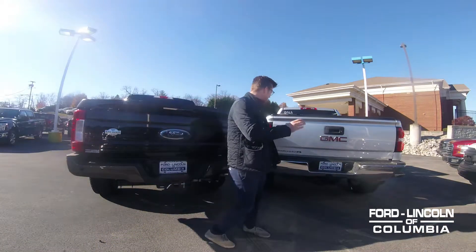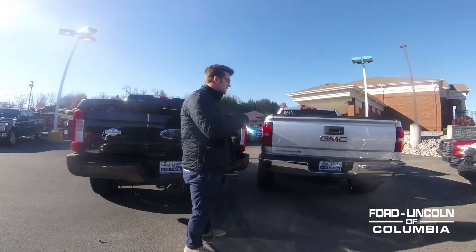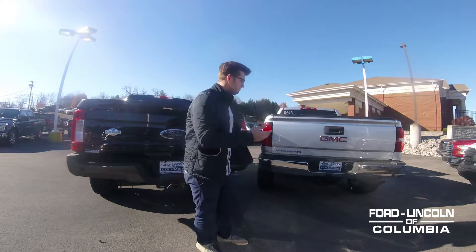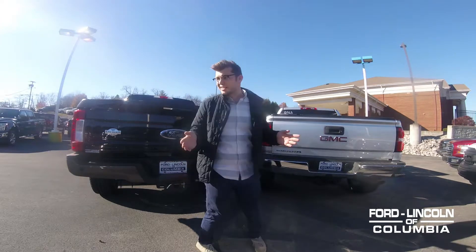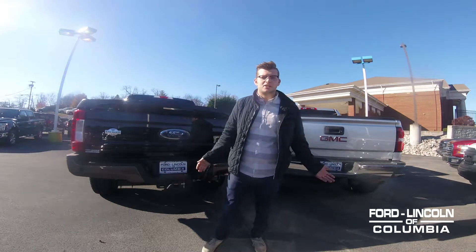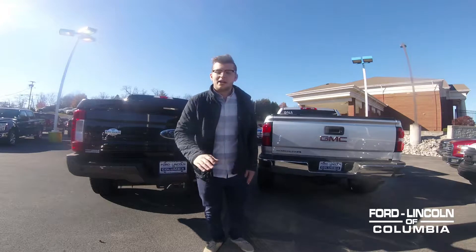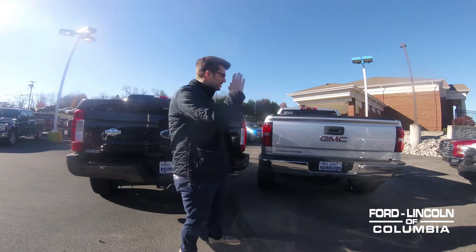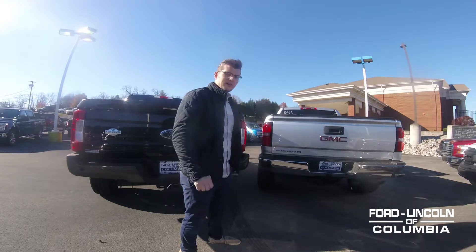I'm here with the F250, and over there in its shadow is the GMC Sierra. We don't currently have a Silverado in stock, but it's basically the same thing. I guess I could have moved a Ram over here too, but you don't take a donkey to the Kentucky Derby, do you? As I'm sure you can tell by the title, I'm going to be talking about aluminum versus steel beds, and I'm going to give you some facts.